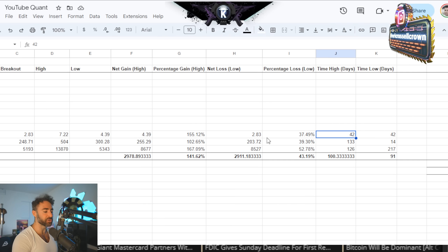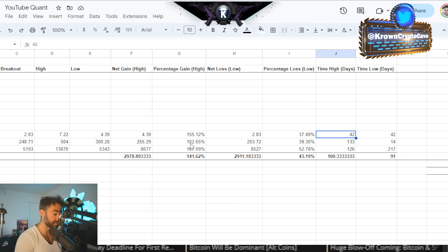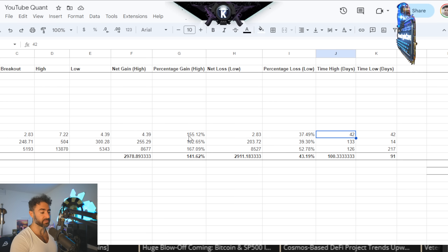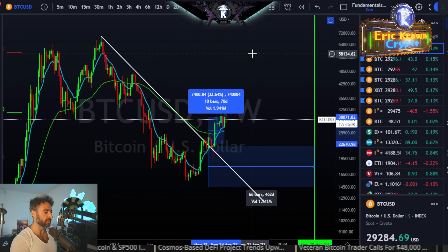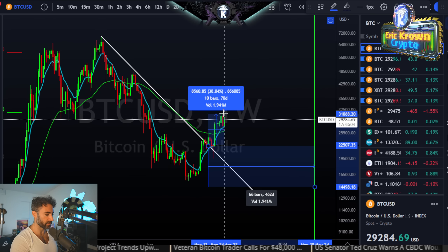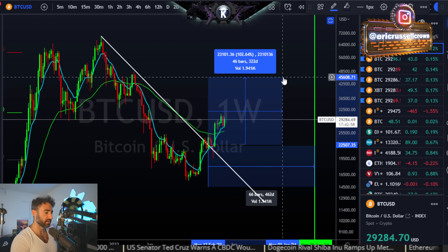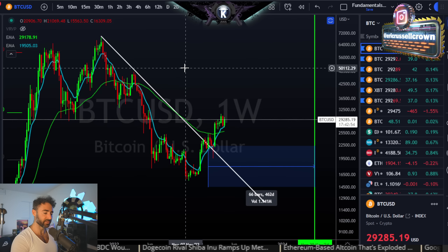The average gain on that first major move was about 140%, with the three iterations being 155%, 102%, and 167%. Putting that into context from the actual breakout point — so far we've seen about a 40% rally. If Bitcoin goes for a 100% rally from there, that would put it at around $45,000. And if it goes for more than that, obviously it'll be more.